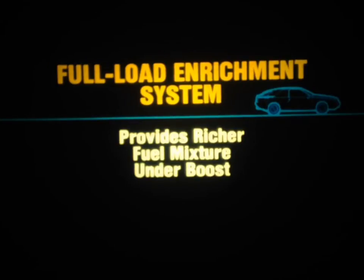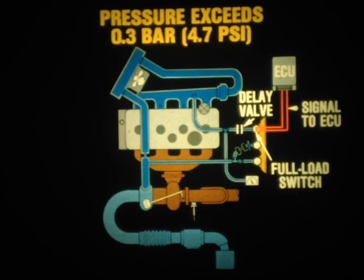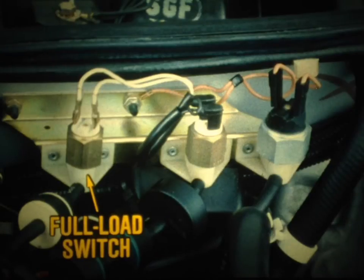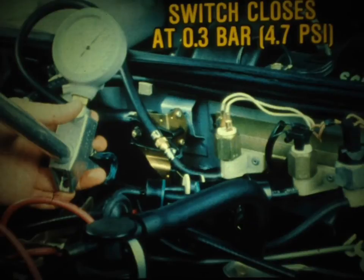Next, let's look at the full-load enrichment system. Its purpose is to provide a richer fuel mixture under boost, which reduces the exhaust gas temperature, protecting both the engine and the turbine. When the pressure in the intake manifold exceeds 0.3 bar or 4.7 PSI, the switch closes, signaling the ECU to enrich the fuel mixture. The delay valve keeps the system from operating erratically. The full-load pressure switch is also located on the firewall. To check the system, connect an ohmmeter across pins 9 and 10 of the fuel injection diagnostic socket — you should get an infinite resistance reading. Then apply a pressure of 0.3 bar or 4.7 PSI to the full-load switch; the ohmmeter should now read 0 ohms, indicating the switch has closed.